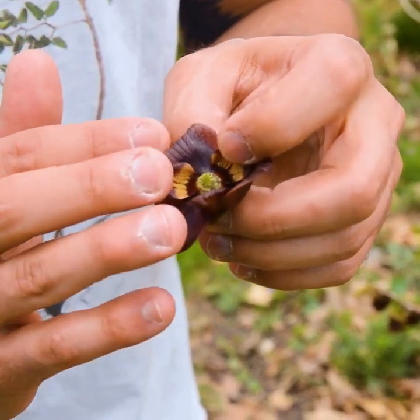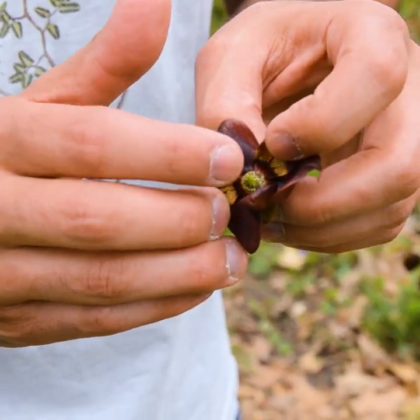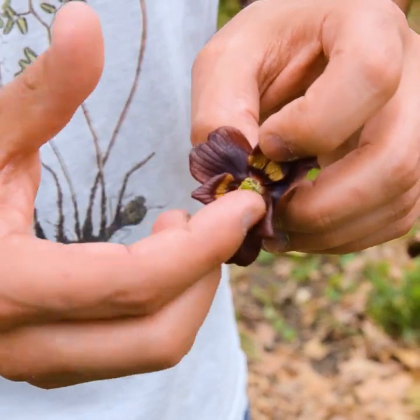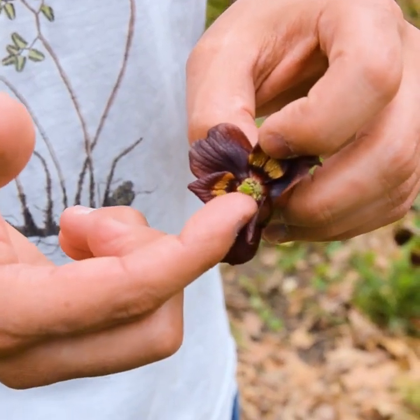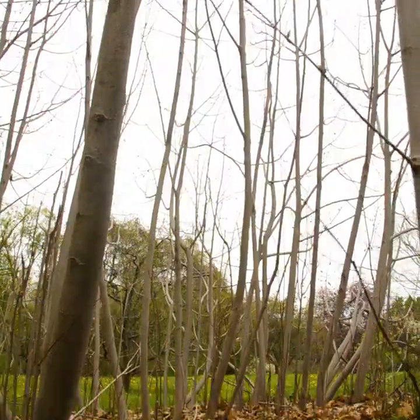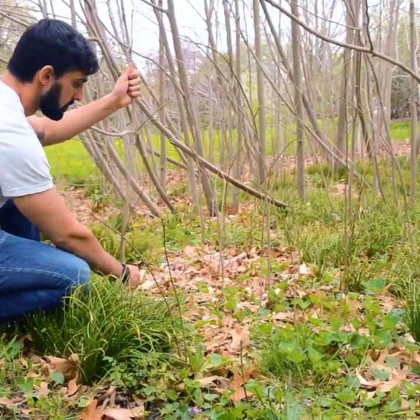If you peel back the petals, you can see that in the center of the flower, the female reproductive part is sitting on a disk of male reproductive parts. Another interesting thing about this species is that it reproduces clonally through root suckers, forming large genetically identical stands.